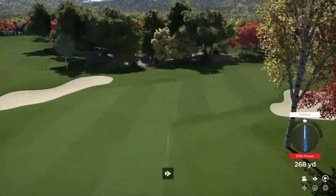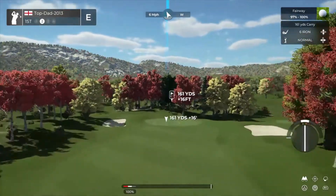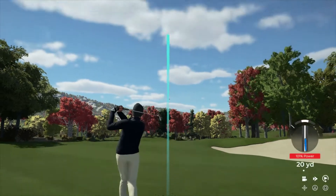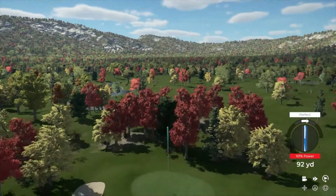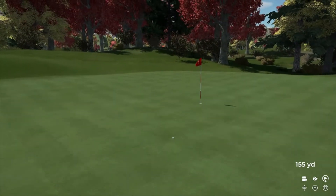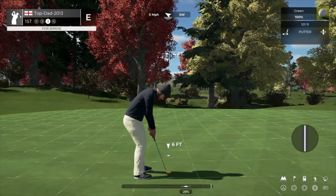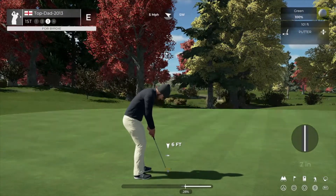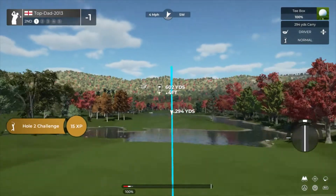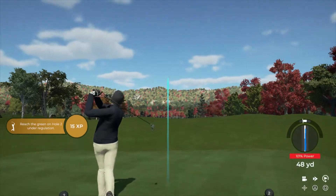That drive was fierce. Okay, second shot here on the first. Well done, that's a nice little approach shot there — this putt's good. And we are starting our round under par, what better way to do things. Beautiful swing.